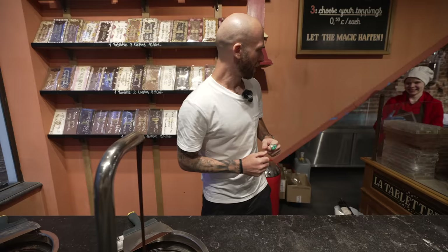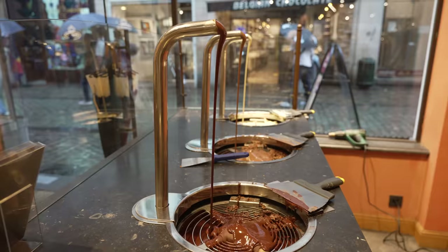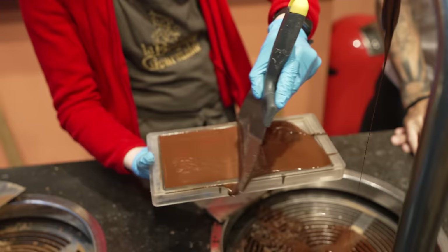I'm a dark chocolate guy. This one is 54% so it's on the bitter side. I'm actually a 90% guy — I love that pure cacao.